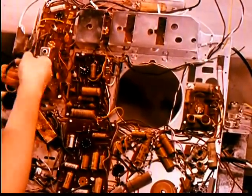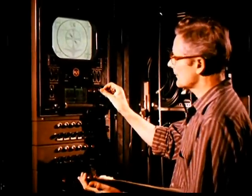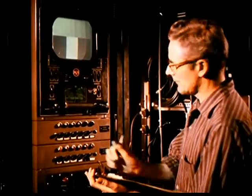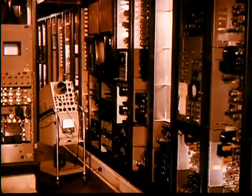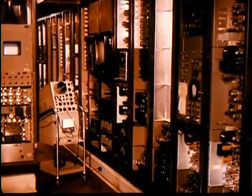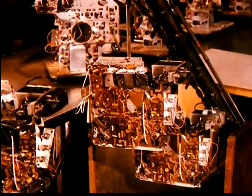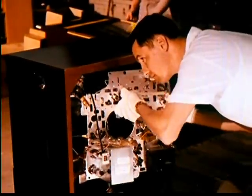All chassis receive a 100% inspection and performance check. This master signal center contains approximately five times the amount of transmitting equipment found in the average commercial television station. It can generate test patterns and signals of over 100 different frequencies, sending out test patterns and pictures in color and black and white to control points throughout the plant. As each chassis passes its performance test, it moves on to final assembly to be joined with cabinet and kinescope.